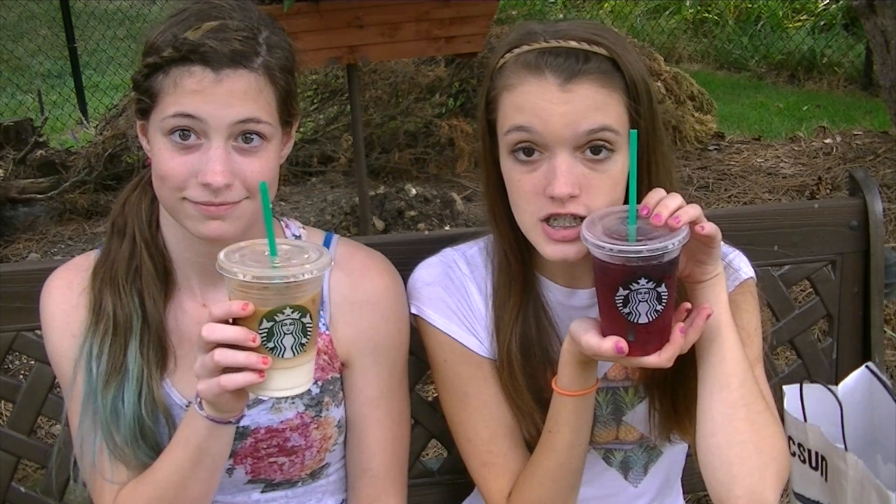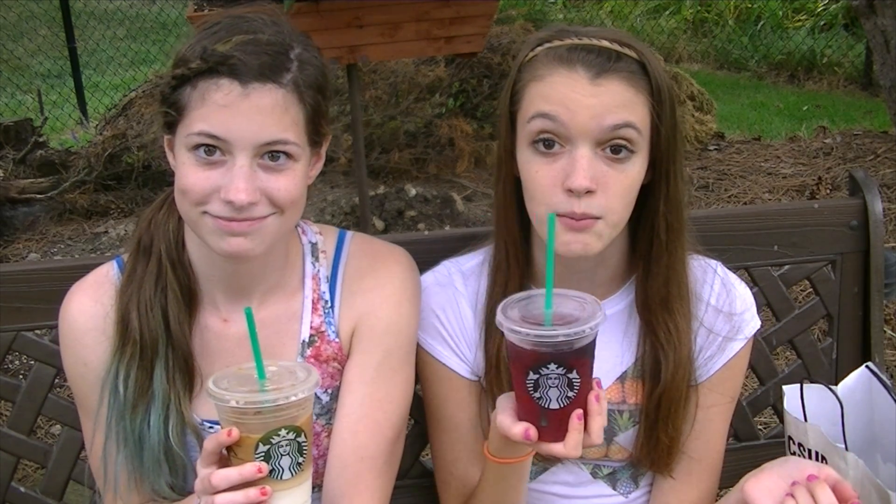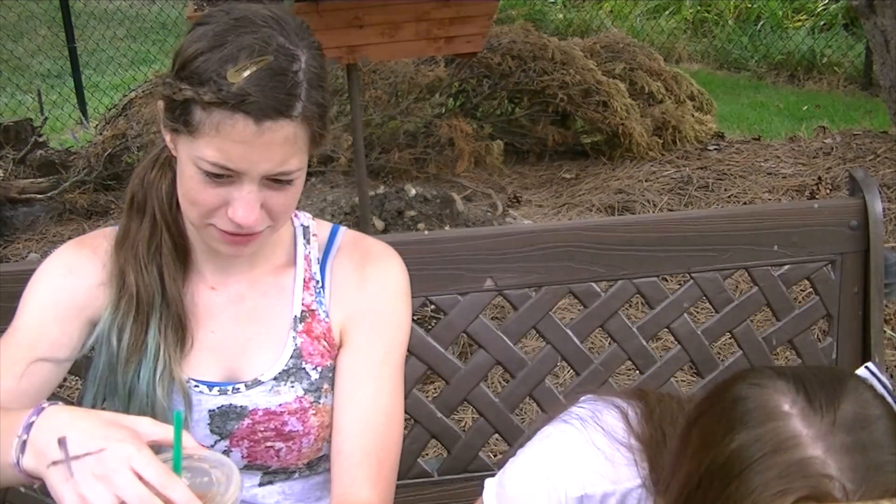Next I went to Victoria's Secret, and we'll keep what I got there a secret. Then we went to Red Mango, which is a frozen yogurt place if you didn't know. And lastly we went to Starbucks — it's like heaven. I got the berry hibiscus and Carolyn got the iced caramel macchiato. We're saving these for tonight while we do our face masks. Thank you guys so much for watching our haul video — don't forget to subscribe to Carolyn and we'll see you in our next video, bye!